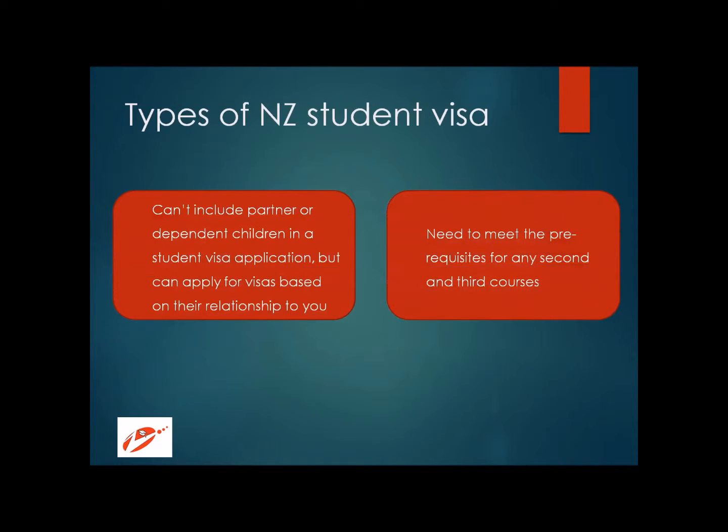You need to meet all the prerequisites for the second and third course as well. Many people think they can sort out the requirements for subsequent courses after arriving, but it doesn't work that way. You need to have all the prerequisites ready even for the second and third course before applying.